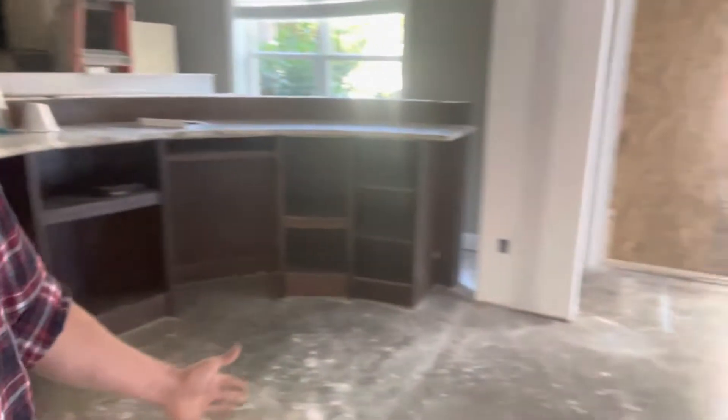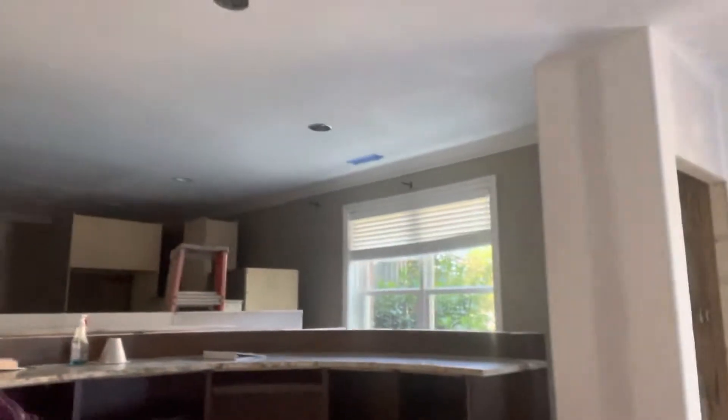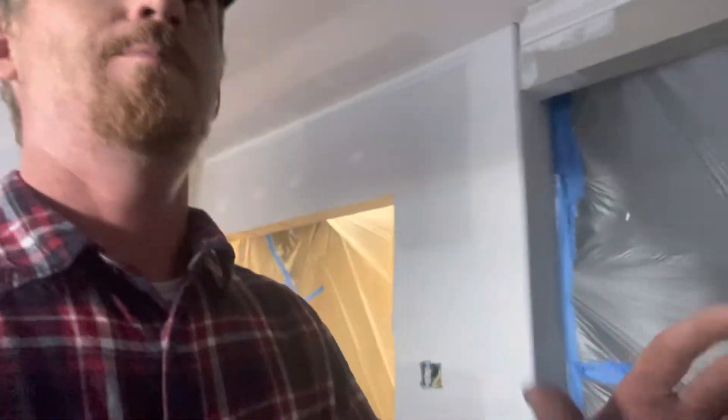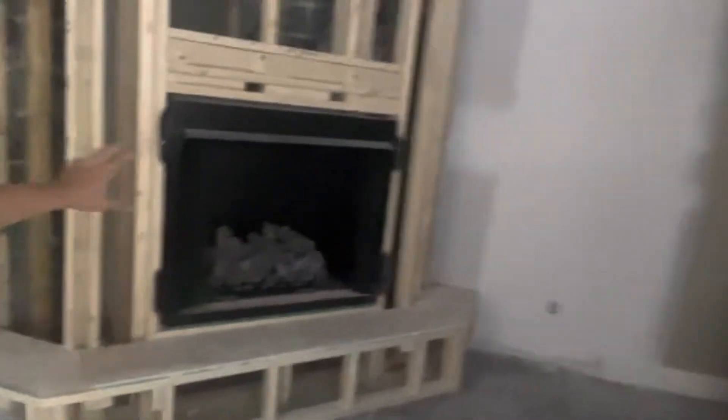What we did was take out this wall and just had the sheetrock done. We did have to move some can lights around to make better use of the space, because we had a gas fireplace in here. Now this is going to be a living area.